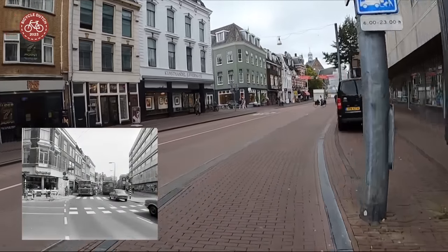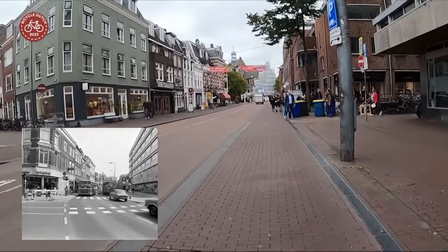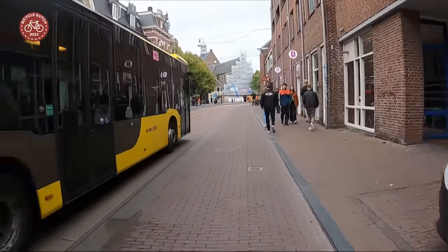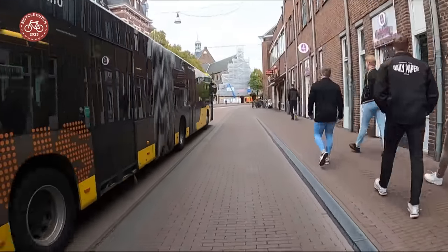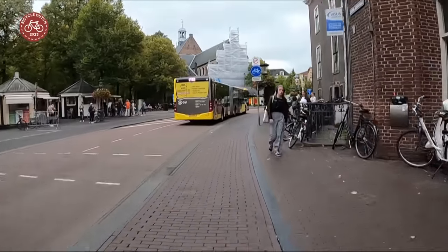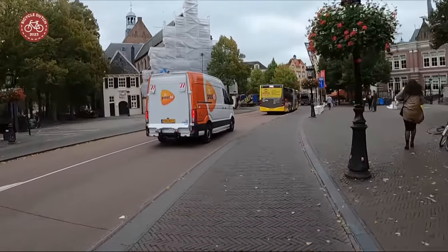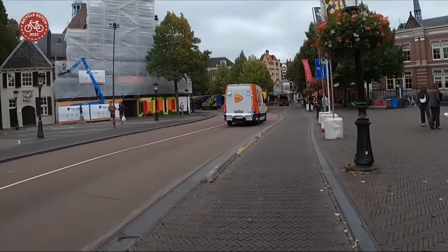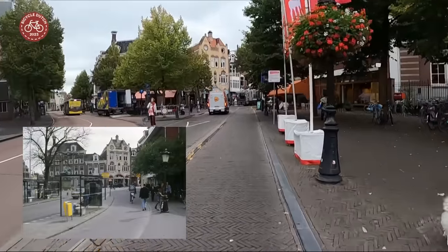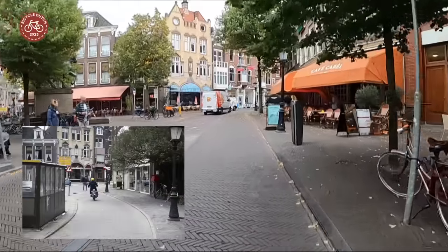This was the last street to be widened in the late 1960s, in a project that had started in the 1920s. The buildings to the right were built in the 1980s to replace those that were demolished for the street widening. This square used to have a bustling bus station — the number of bus stops has been reduced and the remaining ones are now in a different location. There was always a cycle path to cycle around the bus stops.